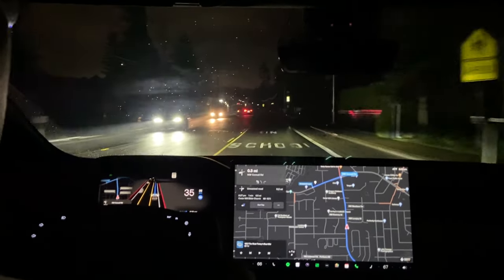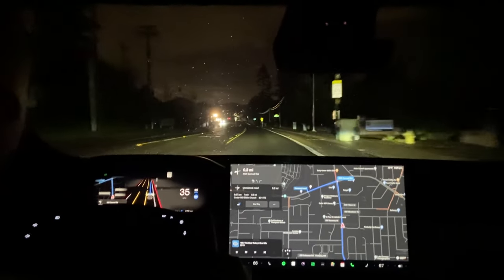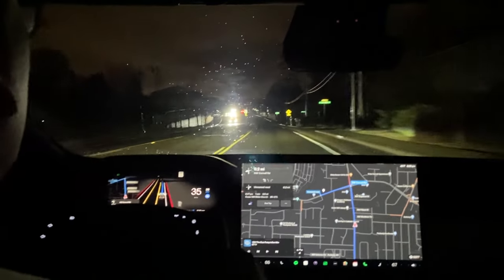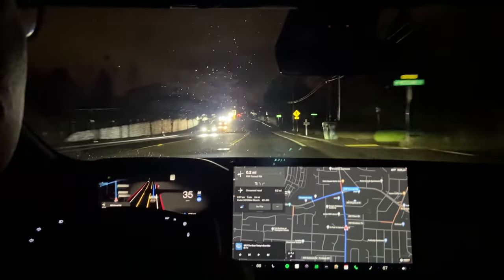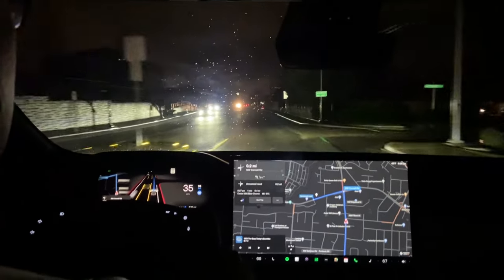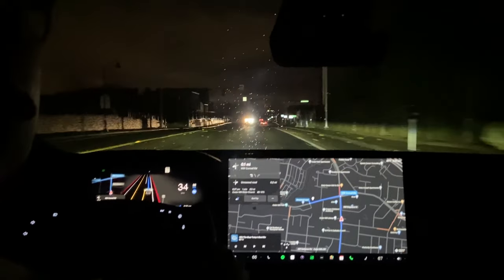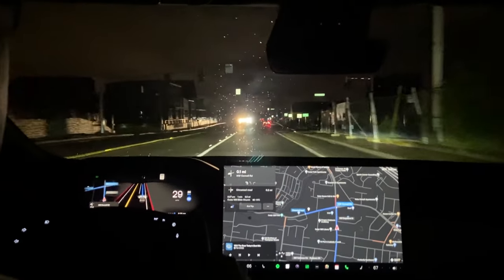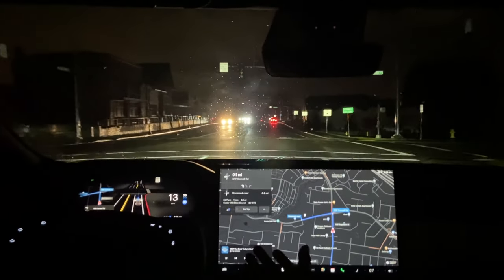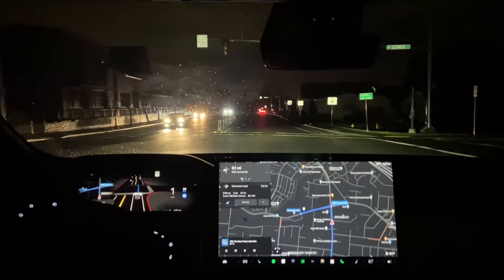There's another traffic light that's out here coming up. I don't see it — it's obviously very dark but there's a lot more traffic here. Turn left onto Northwest Cornell Road. This is a traffic light, yes. I didn't even see the traffic light, but the visualization of full self-driving is showing it.